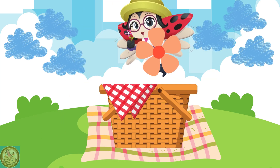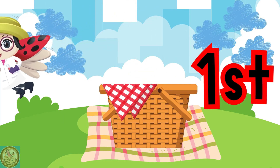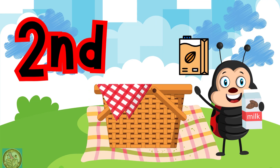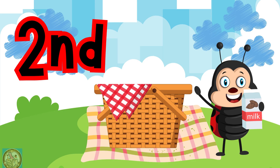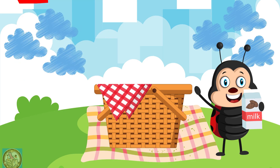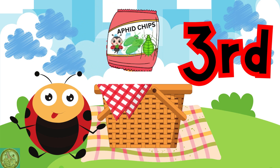The first ladybug dropped a pink flower in the basket. At the ladybug's picnic, the second ladybug dropped almond milk in the basket. At the ladybug's picnic, the third ladybug dropped some aphid chips in the basket.